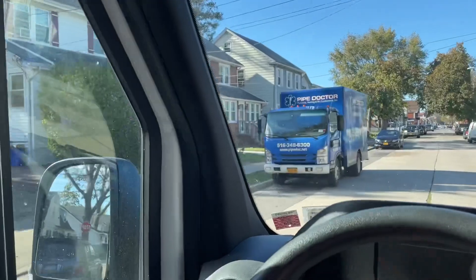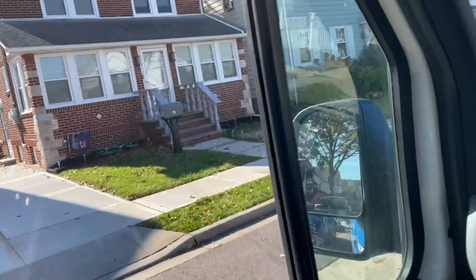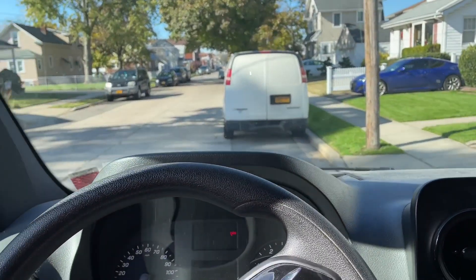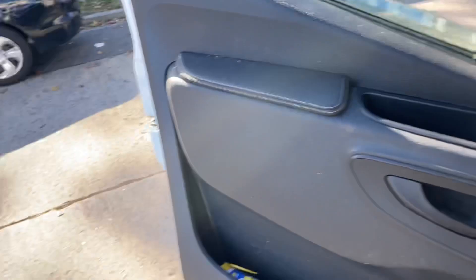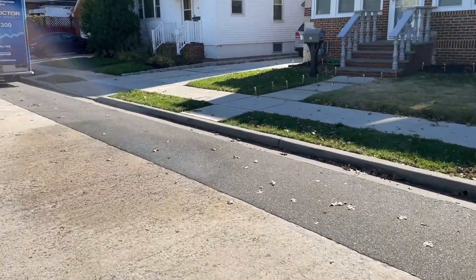Last week we were at this job where the whole house was banging and shaking, and water was pouring out of the steam radiator air valves. We determined that the wet return was clogged. Now we've got the other mic and Godzilla finishing up — it's a little before noon, let's take a look.